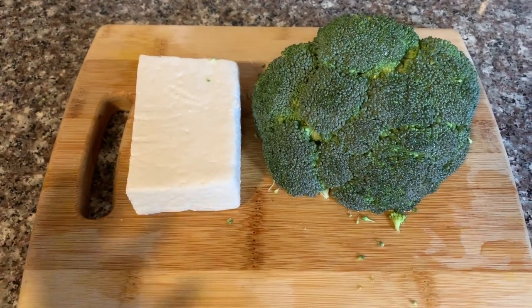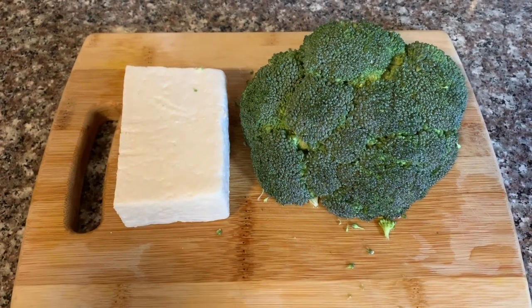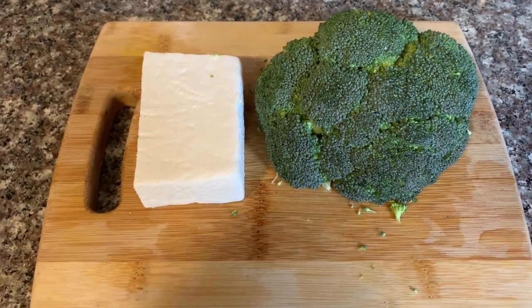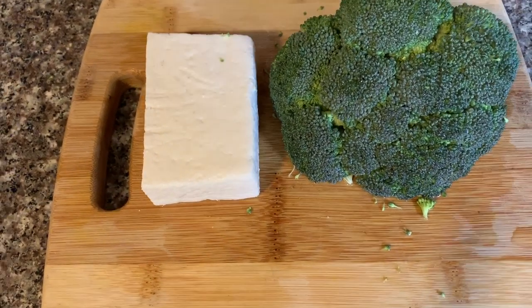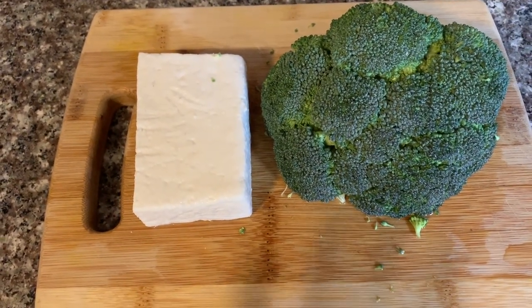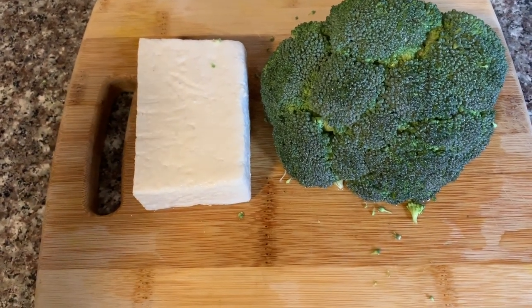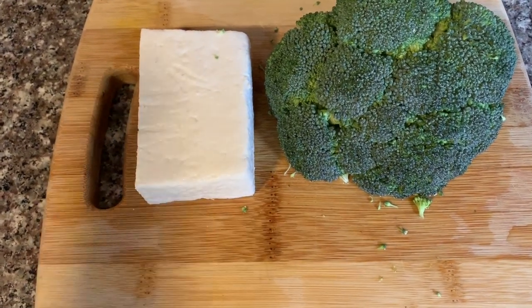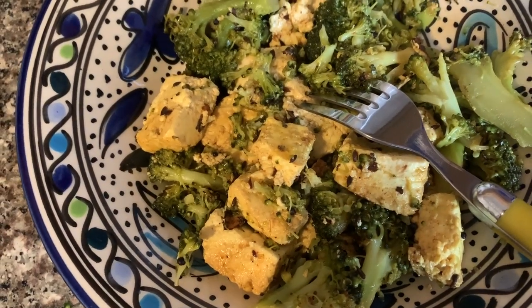I'll be making a salad — it's a very easy salad. Since I'm not used to eating raw food and I had a lot of indigestion eating it raw, I decided to do a little stir fry instead. And that's my lunch — broccoli and paneer salad.